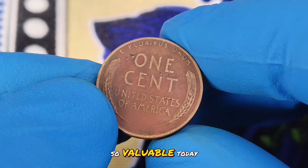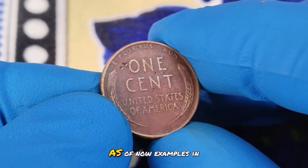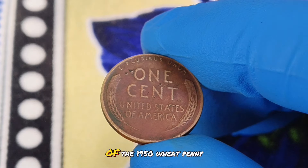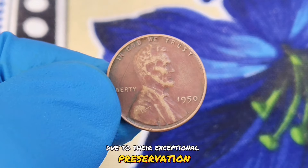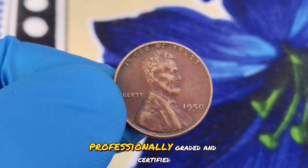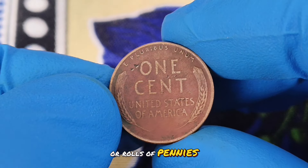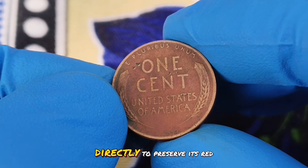So what makes this coin so valuable today? The 1950 wheat penny without a mint mark in red color shade condition has seen a significant increase in value. As of now, examples in red color shade can command impressive prices. Depending on their grade, these coins can fetch anywhere from $600,000. Several factors influence the value of the 1950 wheat penny. The coin's condition is paramount — those in the red color shade are valued more highly due to their exceptional preservation. The rarity of the coin and demand among collectors also play crucial roles. Coins that have been professionally graded and certified tend to command higher prices. If you're interested in finding your own 1950 wheat penny in red color shade condition, start by checking through collections or rolls of pennies. Use protective holders and avoid handling the coin directly to preserve its red hue.